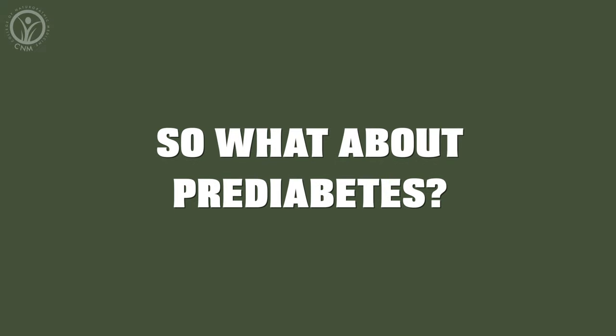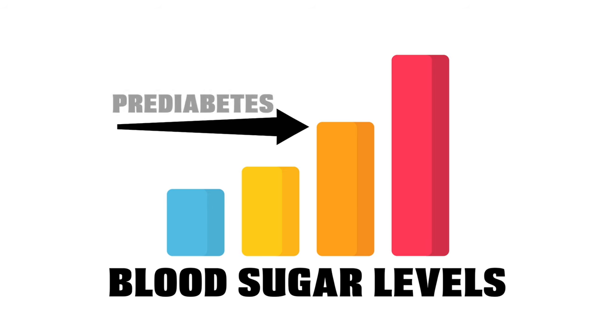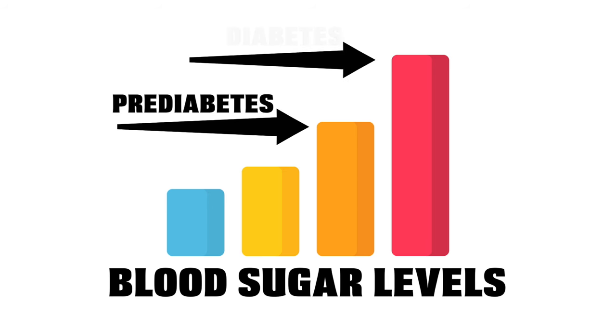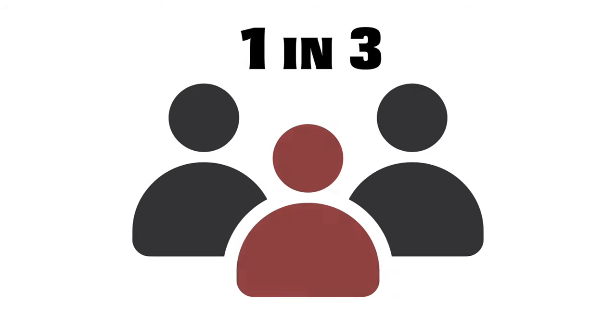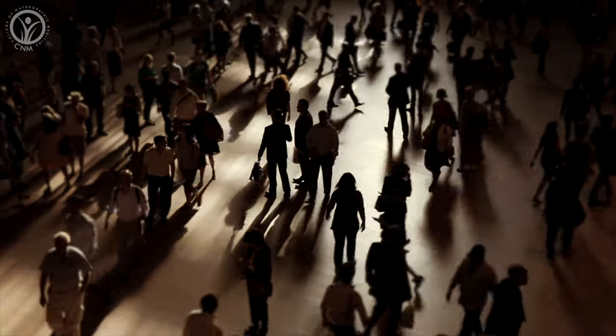So what about pre-diabetes? Pre-diabetes is when your average blood sugar levels are considered high, but not quite high enough to be considered full-blown diabetes. This usually means that you have developed insulin resistance before the moment your pancreas is able to produce enough extra insulin to compensate. One in three adults are pre-diabetic, but many haven't been diagnosed and are completely unaware that they're on that slippery slope to developing type 2 diabetes.